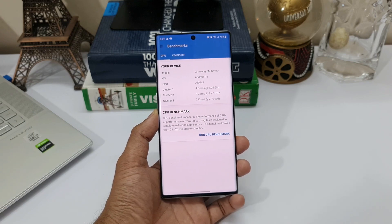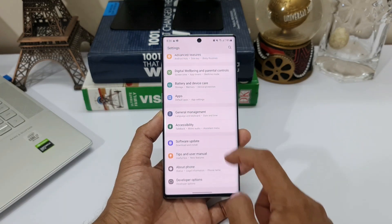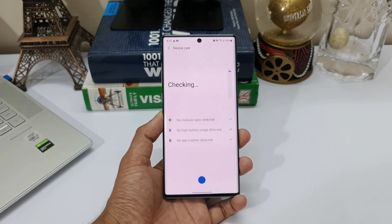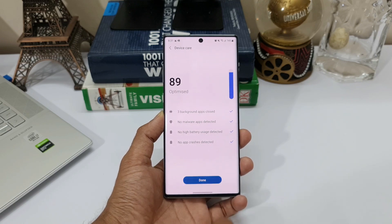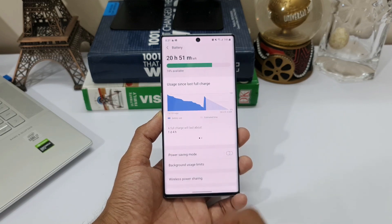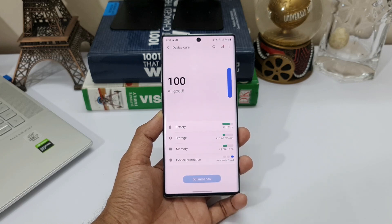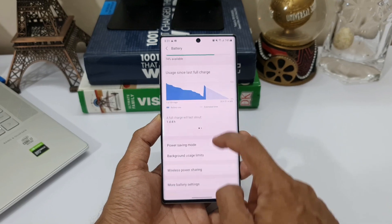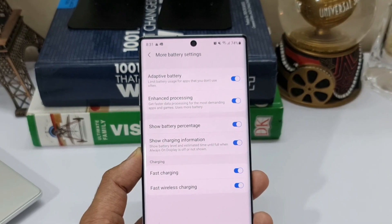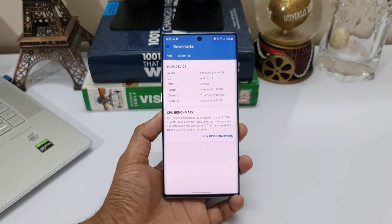Before we start the test, let's make sure the device is on high performance mode. Let's go to Battery and Device Care and optimize the phone. Now let's go to Battery and make sure power saving mode is turned off, as well as enhanced processing is turned on. So this is at its fullest performance level. Now let's go back to Geekbench 5 and start the test.